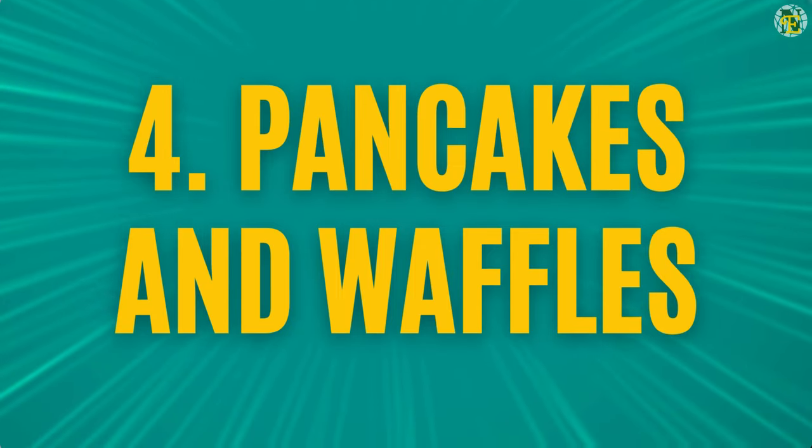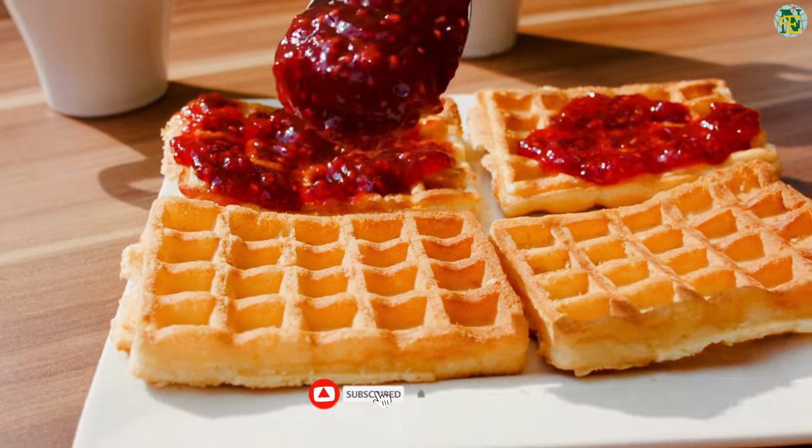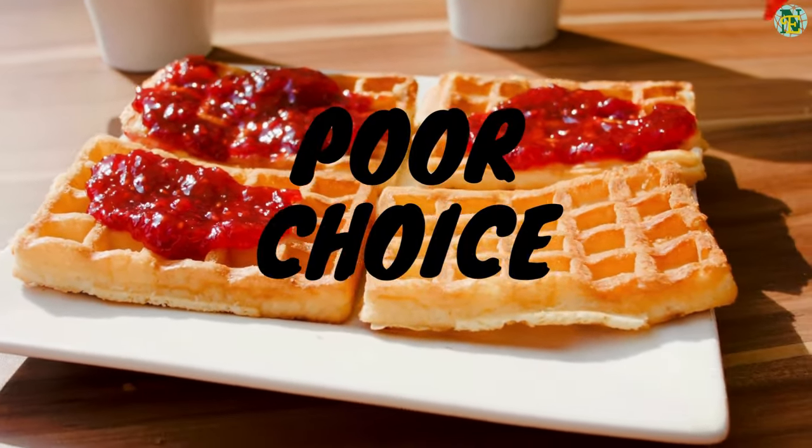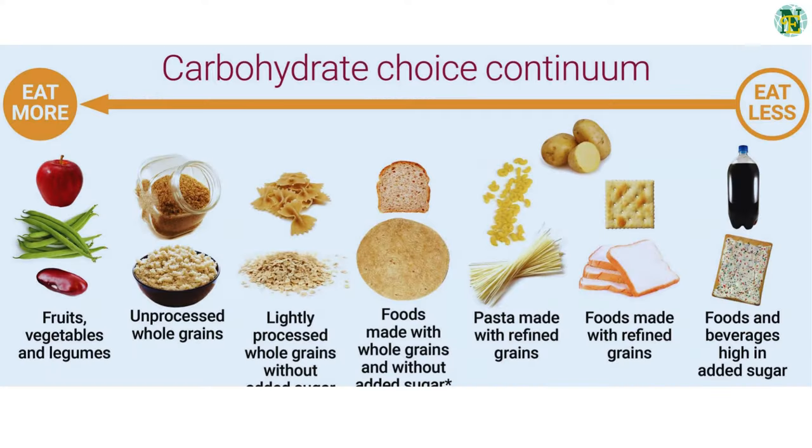Number four: pancakes and waffles. Traditional pancakes and waffles are made from refined flour and topped with sugary syrups, making them a poor choice for diabetics. Instead, opt for whole grain versions topped with fresh fruit or a small amount of natural sweetener.